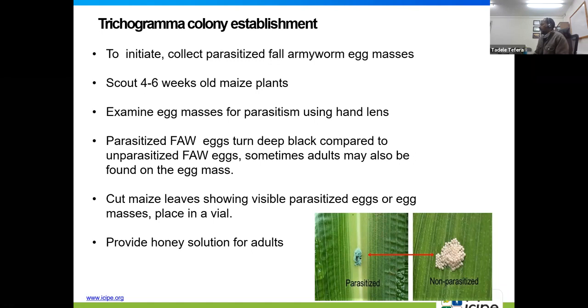Once we confirm signs of parasitism on the host eggs, we cut the leaves along with the eggs and put them into a plastic or glass vial. We provide honey solution for the adults in case they emerge along the way, until we reach the laboratory.